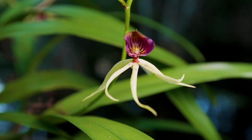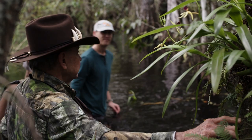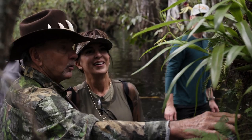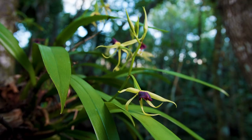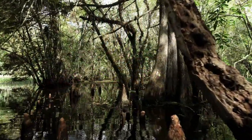Oh wow, absolutely gorgeous. Look at this — a clamshell orchid in the beautiful, majestic, and mysterious headwaters of the Kissimmee Billy Strand.